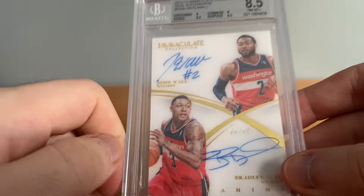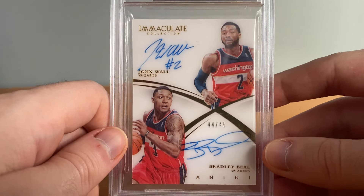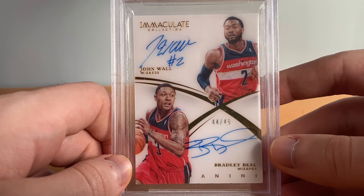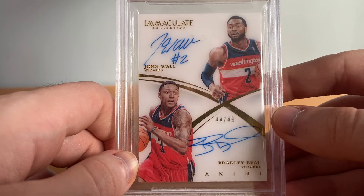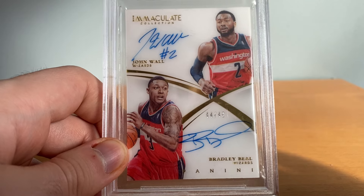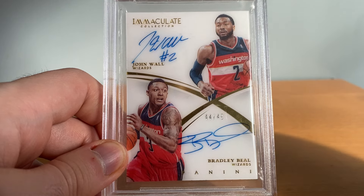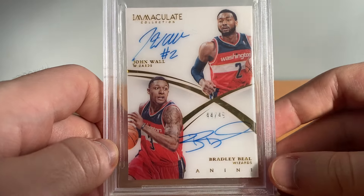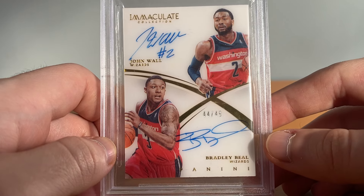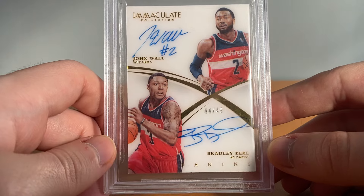Coming down to the last two — I know I haven't been counting but I've got three cards left. This is probably my favorite John Wall card, though it's not my nicest — it's a BGS 8.5, John Wall Bradley Beal dual auto, 14/15 Immaculate. I lost this auction initially — I was so pissed off — and then a few days later it went back up and I bid every dollar I had. It ended up going for less, but this is a dual on-card auto of my freaking childhood basketball heroes, so that is such a cool card. I'll always cherish this.